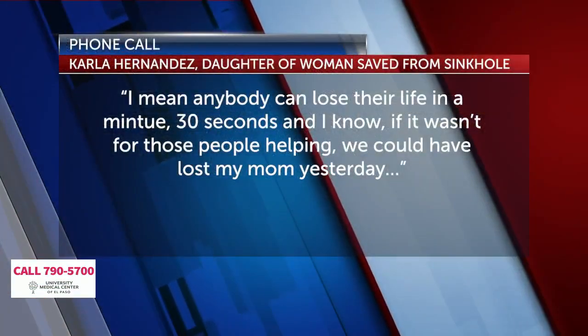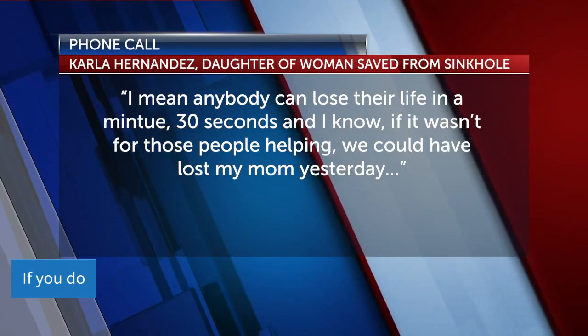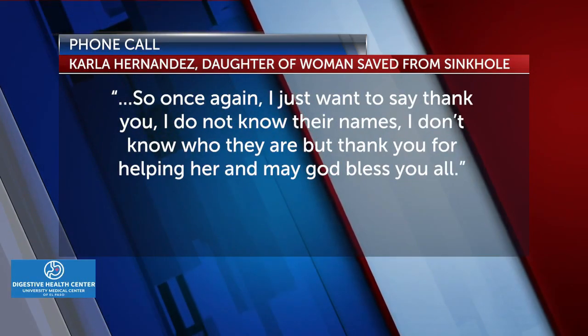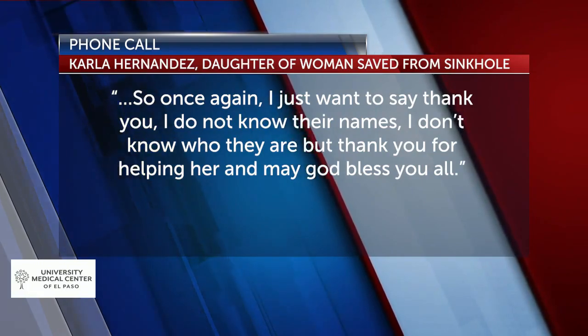Anybody can lose their life in a minute, 30 seconds. If it wasn't for those people helping, we could have lost my mom yesterday. I just want to say thank you. I don't know their names, I don't know who they are, but thank you for helping her. May God bless you all.